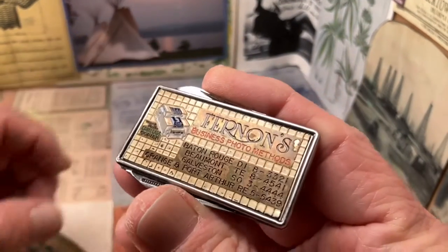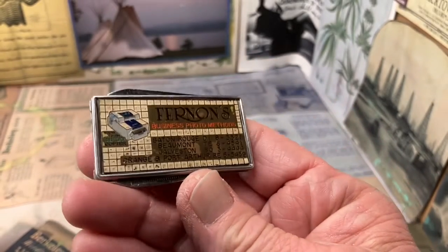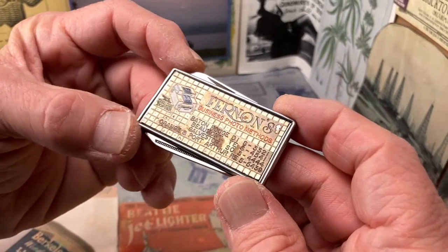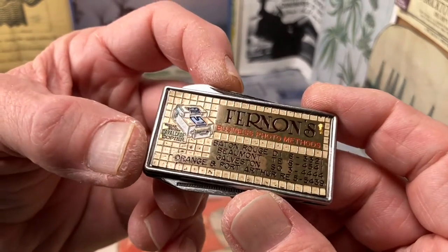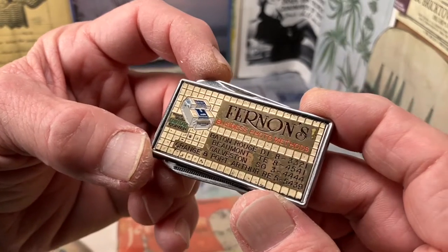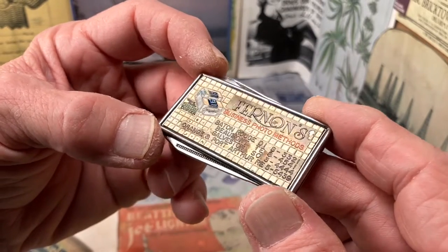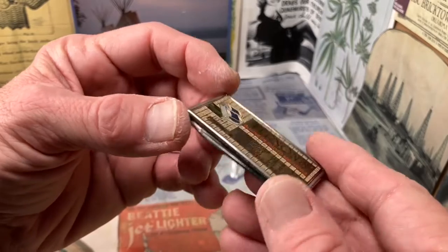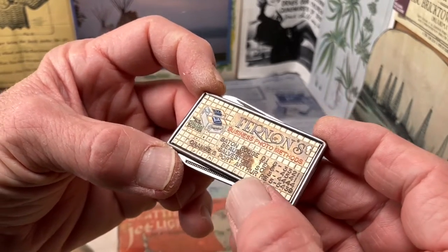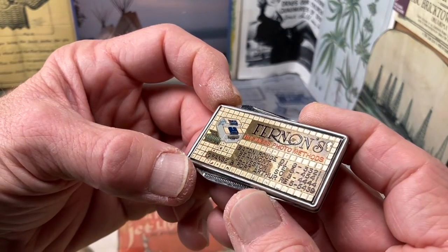There is some damage or wear to the finish, depending on how you look at it and in what light. It appears to me that basically the graphic here on the face of this advertising knife, money clip, or fingernail file has lost some of its seal.